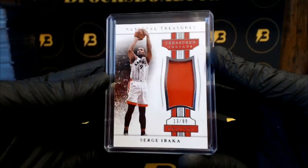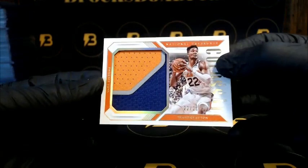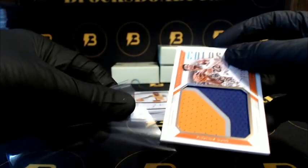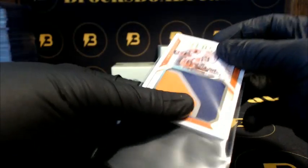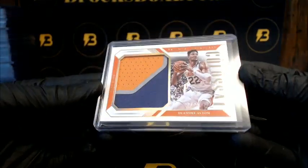Oh, very nice — going out to the Suns. Nice little hit here, to 25, DeAndre, 22 of 25, three-color patch. Good looking card, Rookie Colossal.